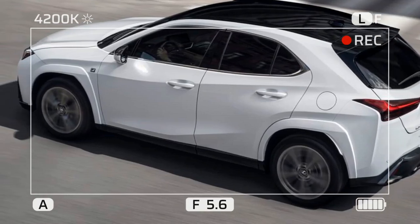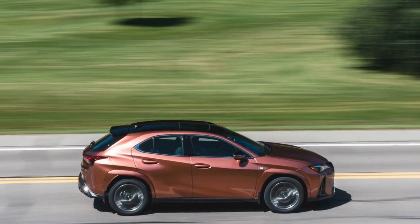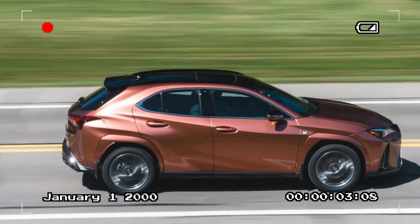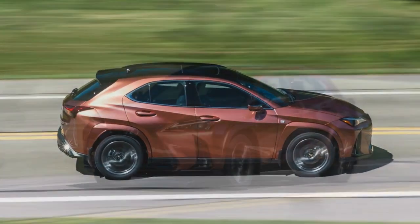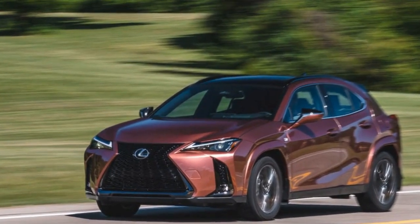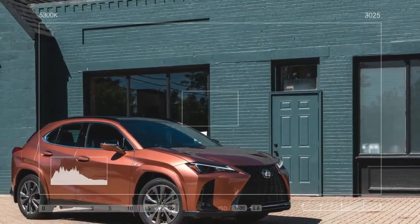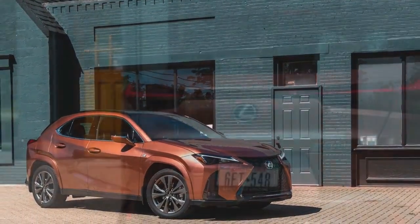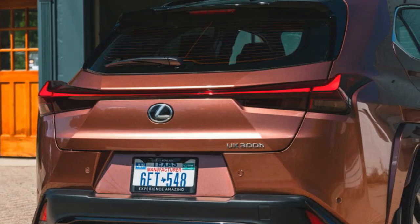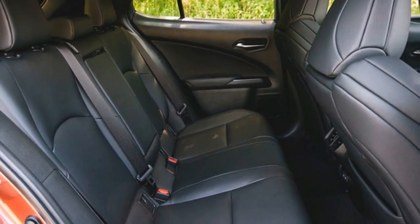Updates to the UX's interior have mostly included new screens and infotainment software, and the displays are crisp and nicely rendered. Material quality is good, and the overall vibe feels appropriately premium compared with other Lexus SUVs. The packaging could be improved, though — the rear cargo area is small with a high floor, and the UX has a less spacious rear seat than competitors such as the BMW X1. Starting under $40,000, the UX 300H undercuts every other subcompact luxury crossover on price, but it's also smaller than its rivals, serving more as a luxury compact hatchback than a true SUV.